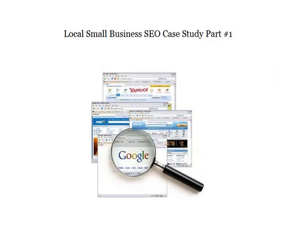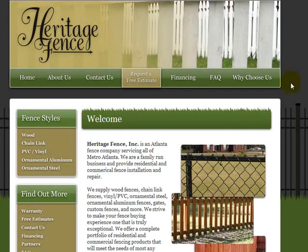In this case study, we'll be looking at a client I'm working with who is based here in Atlanta and has a fencing company. The first thing you want to do when starting off your SEO is to know who you're targeting. If you have a product or service, you want to know who it is you're targeting and what keywords or phrases they're entering in the search box to find you.